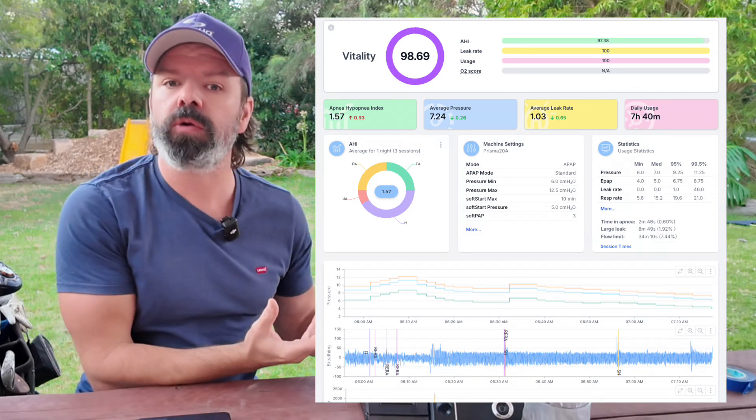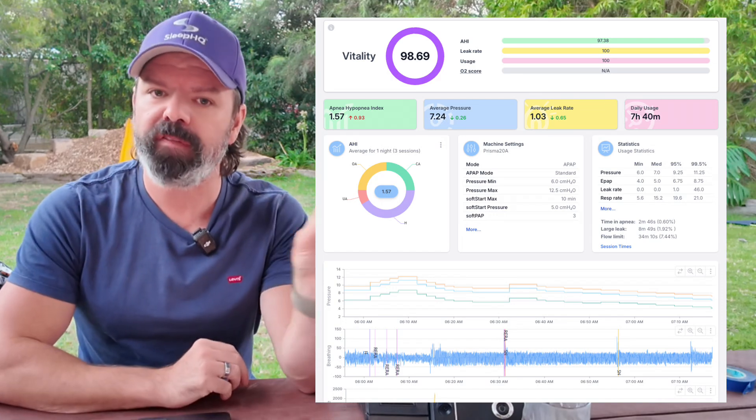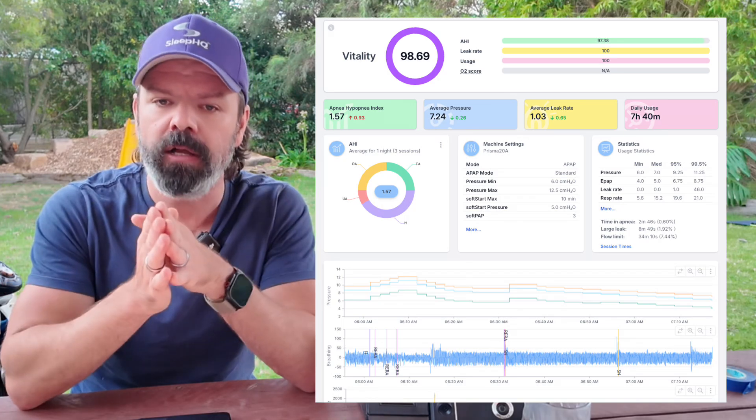We've talked about how Loewenstein steps things up when things are going wrong — but what does it do when things are going right, when breathing is stable? Because that's equally important. The whole idea of an automatic algorithm is that pressure drops down when you don't need it. It's very dynamic. In the first quartile, pressure drops are more gradual — the device doesn't want to act too soon. However, when you make it to the fourth quartile, that pressure wants to drop off quite quickly because you're so high in the pressure range.